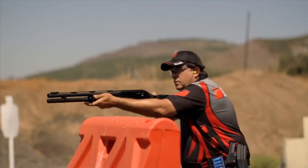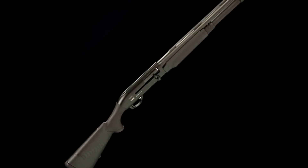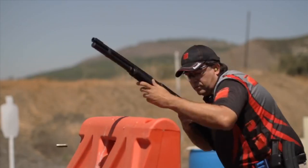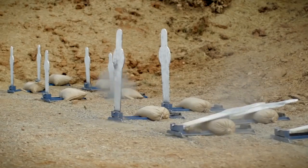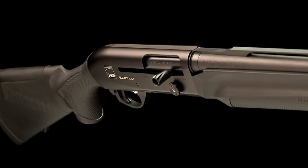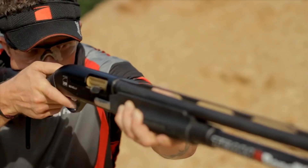One of the standout features of the Performance Shop M2 3-Gun Edition is its lightweight and ergonomic design. The gun features a carbon fiber rib and an oversized bolt release and safety, which allow for quick and easy operation. The gun's Comfort Tech recoil system also helps to reduce felt recoil, making it comfortable to shoot for extended periods of time. The M2 3-Gun Edition is highly customizable, with a variety of stock and barrel options available, allowing shooters to tailor the gun to their individual needs and preferences.